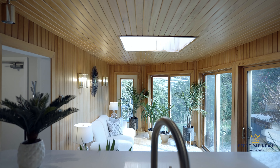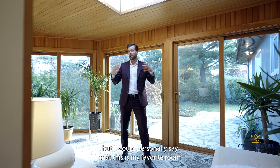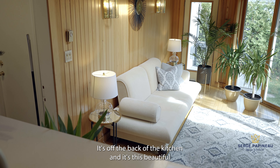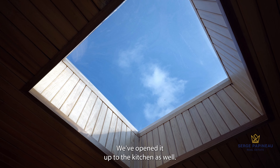On the main floor, there are four bedrooms and two bathrooms. This is the primary, and as you can see, the trend of big bright rooms with charming original elements accentuated with modern designer finishes continues. This whole space is perfect.